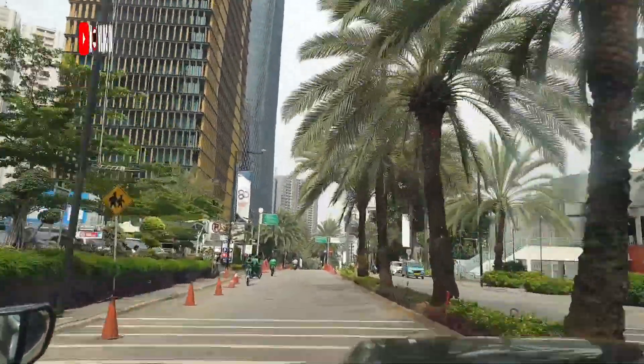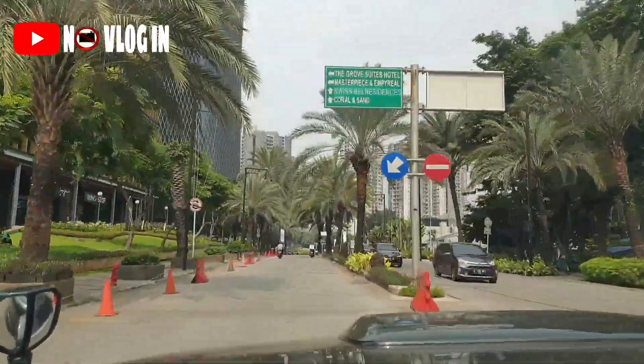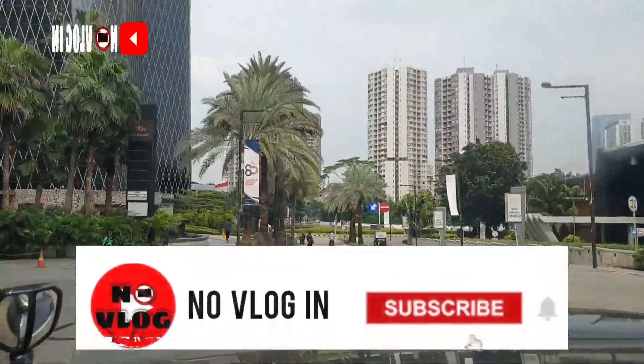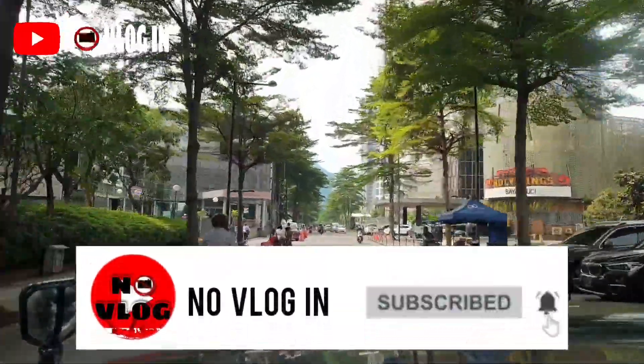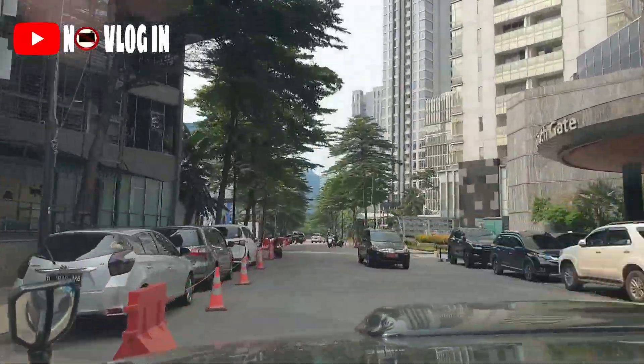Assalamualaikum, hi viewers, balik lagi di NoVlog, Nova ngevlog. Sebelum lanjut nonton videonya, jangan lupa klik tombol subscribe ya, agar NoVlog makin semangat review hotelnya. Dan semoga vlog kali ini bisa menjadi referensi liburan bersama keluarga ya viewers.